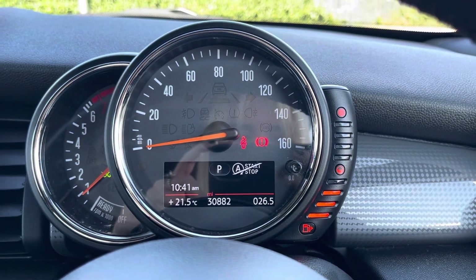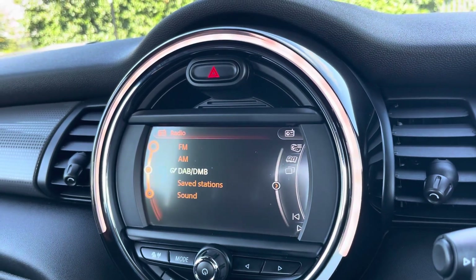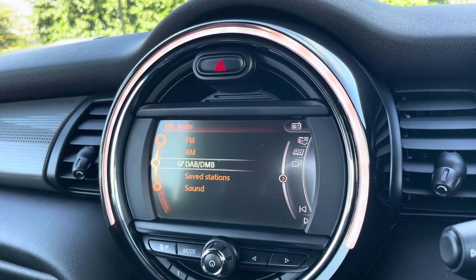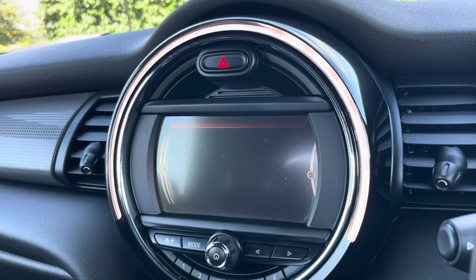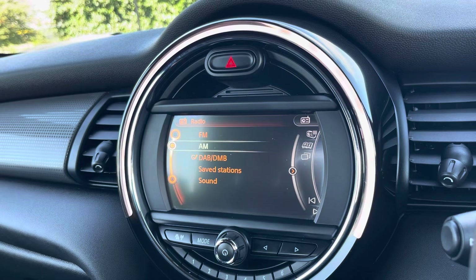Taking a look up behind the wheel, you'll see the exact mileage and you can view speed and fuel levels here. Moving over to your main media screen, this is where you have access to the DAB, AM and FM radio wave bands with a variety of pre-loaded radio stations to choose from.